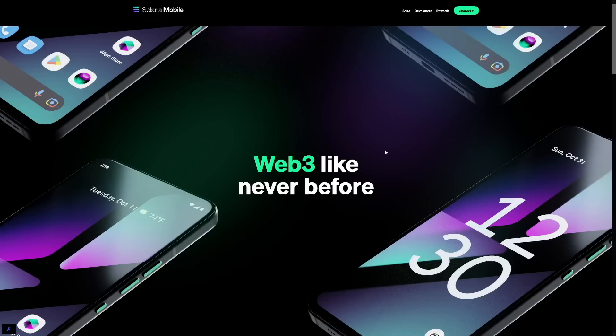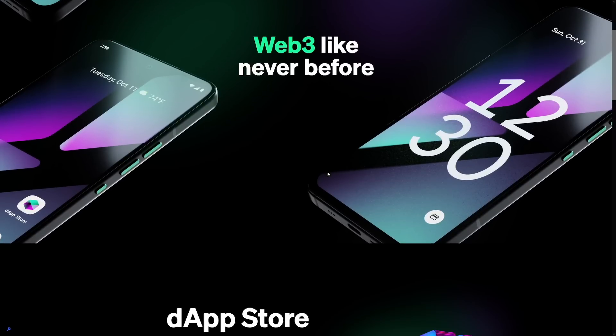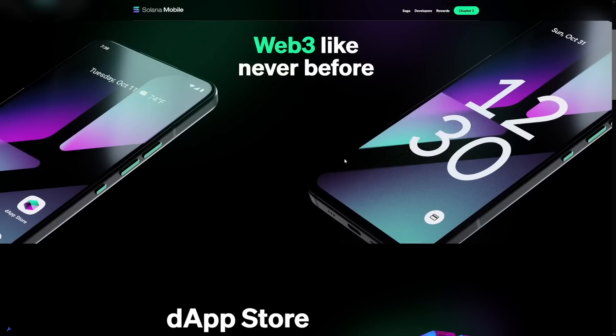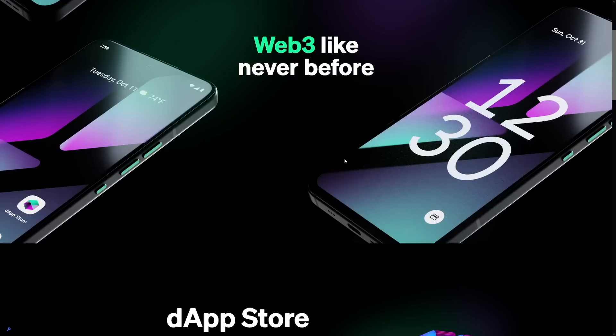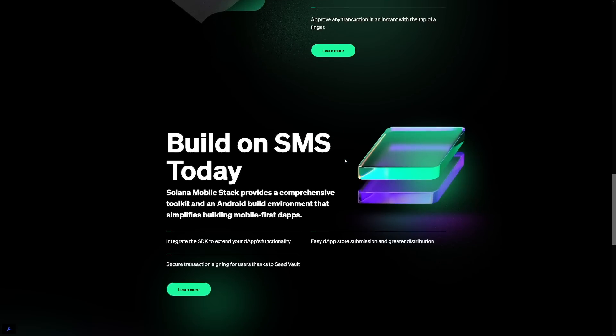Just one more quick thing: you may know from the past that with the Solana phones, thousands of dollars in coins were given out on the first phone purchase. Now on the second round, they're giving away eight-plus airdrops — another insane opportunity right now.